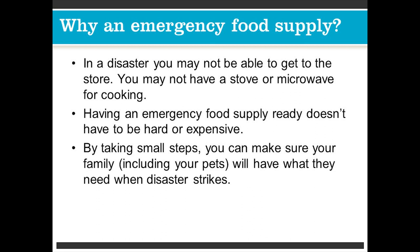So why an emergency food supply? In a disaster, you may not be able to get to a store. You may not have a stove or a microwave for cooking. Having an emergency food supply ready doesn't have to be hard or expensive. By taking small steps, you can make sure your family, including your pets, will have what they need when disaster strikes.